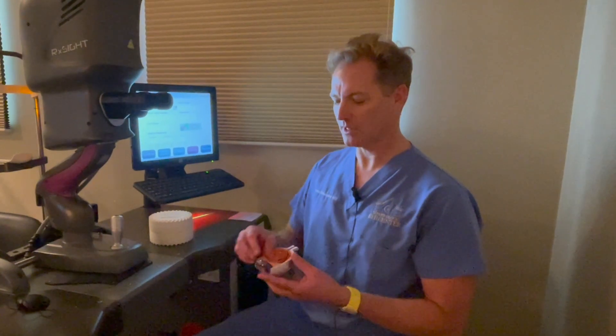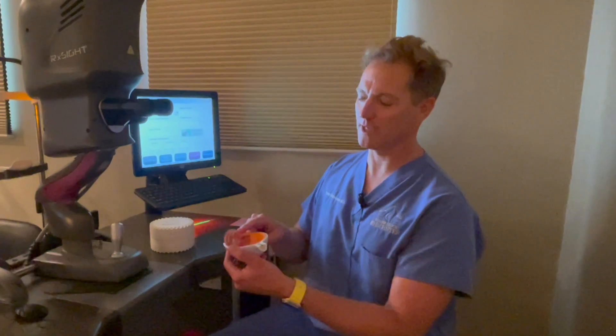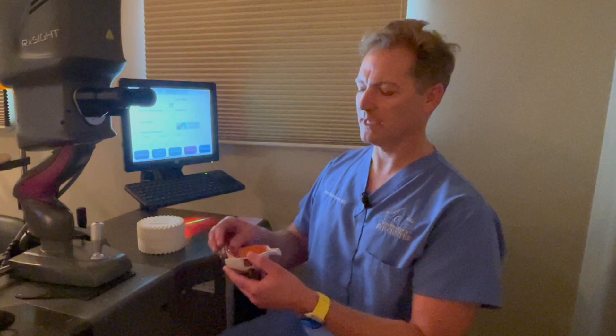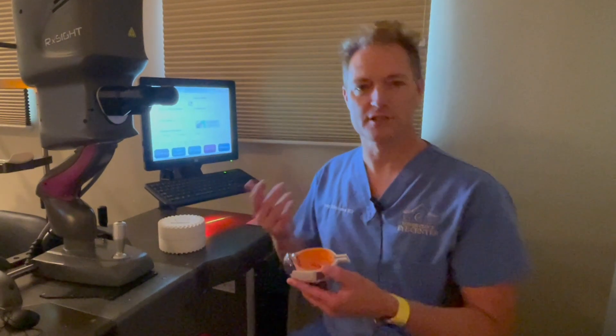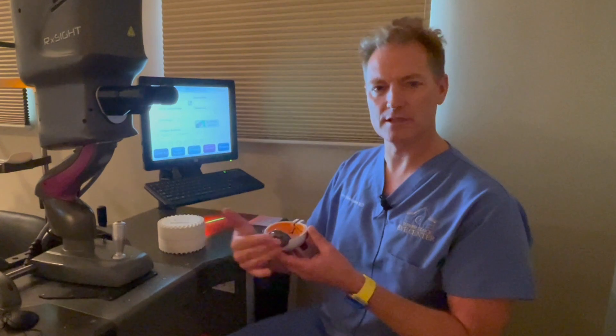So once we get the lens in position at the time of surgery, and that sits right within what's called the lens capsule, we can then begin to think about adjusting that lens implant. I always start by seeing the patients in the office and checking for any residual prescription, and we can fine tune and dial in how the patient sees.